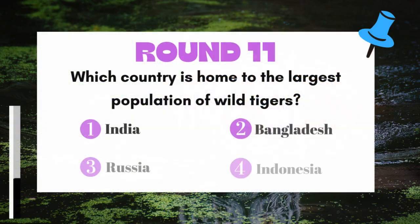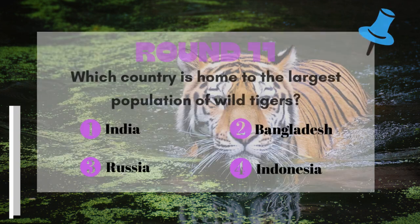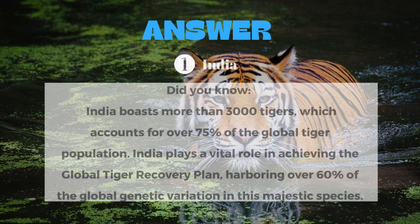Round 11: Which country is home to the largest population of wild tigers? The answer is India.